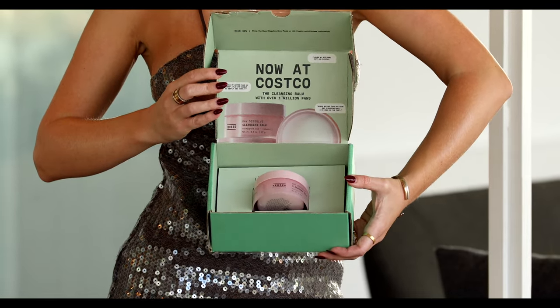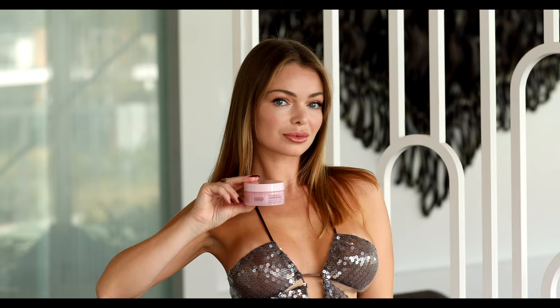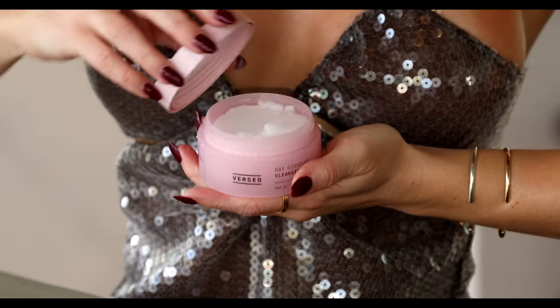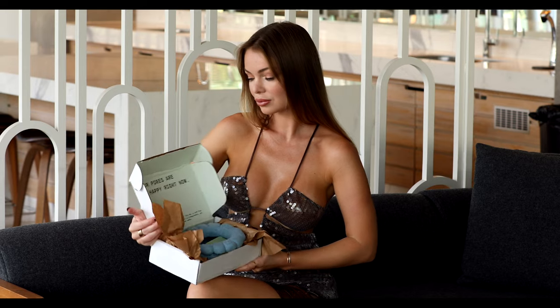Now it's available at Costco and you can save 30% when you shop the two-pack in store.